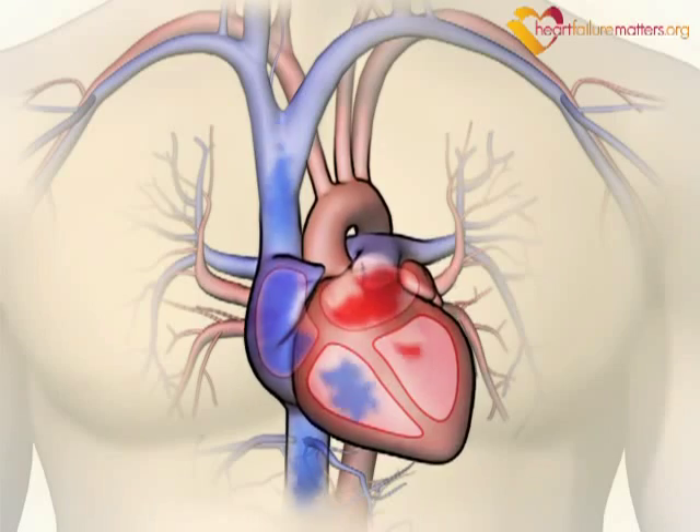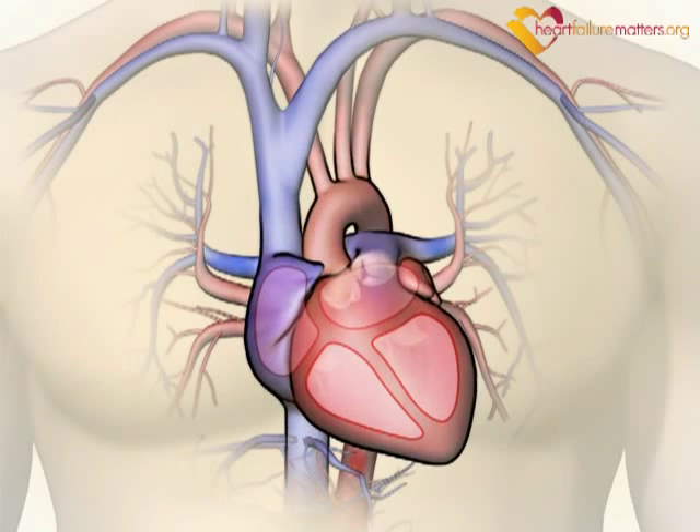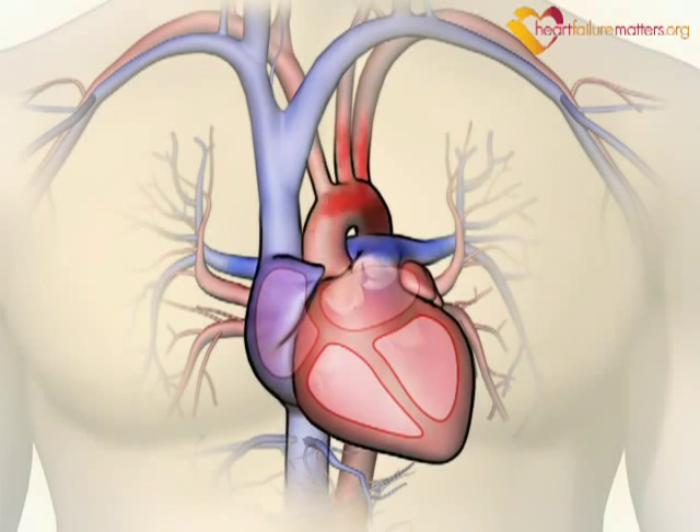Devices are an important treatment option for people with heart failure. You can discuss whether they are suitable to treat your condition with your doctor.